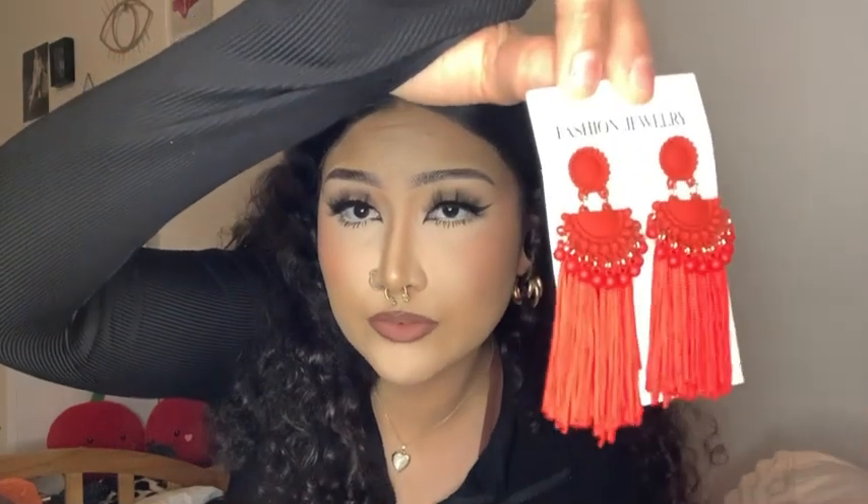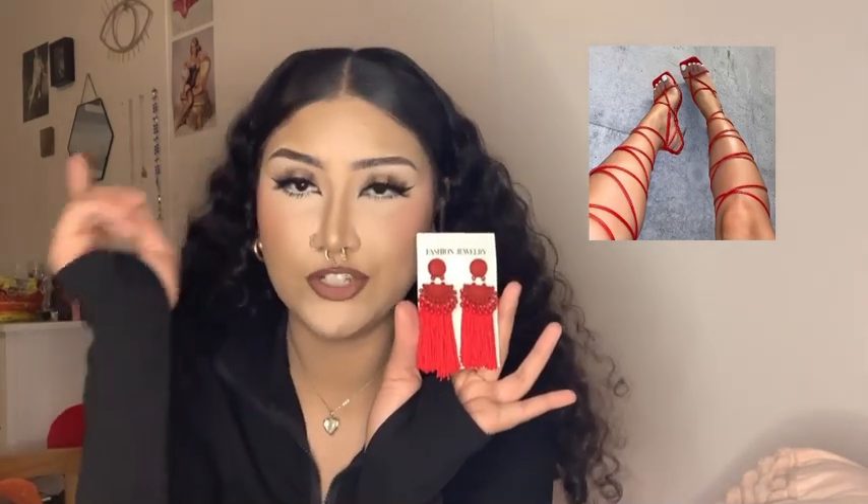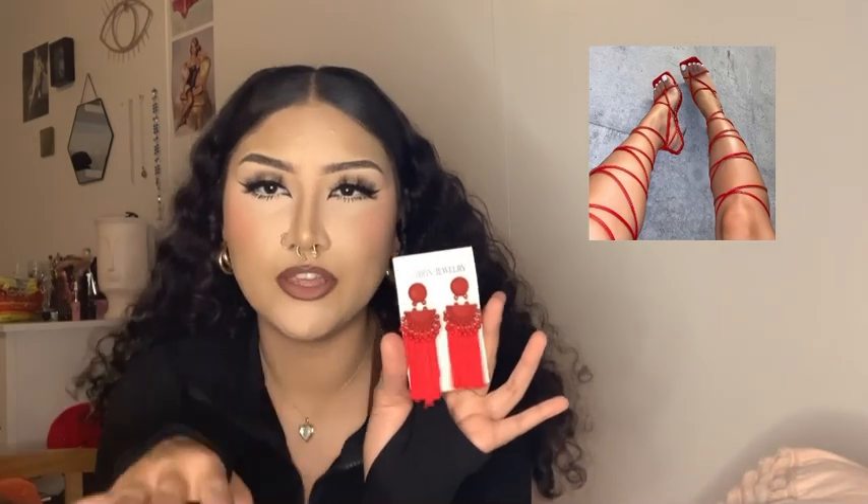Look at these — I tried them on and I was like, oh my god, they just look good. With a black dress, some red square-toe strappy heels — those strappy heels would look so good with red earrings and a black sleeveless dress. I think this one is from Gym Brats.